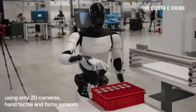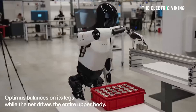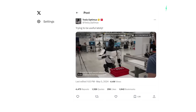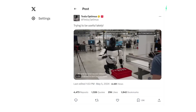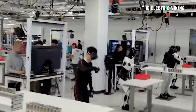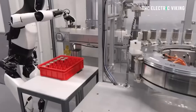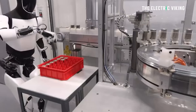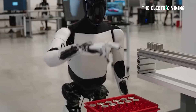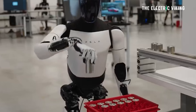Tesla shared a new video of its Optimus humanoid bot showing off the technology's ability to sort battery cells, take walks, and perform other factory tasks. The robot is seen using its end-to-end neural network to perform basic factory tasks, including sorting 4680 battery cells — the larger cylindrical cells. The video highlights the robot's ability to do this autonomously, even fixing its own mistakes as it goes along.